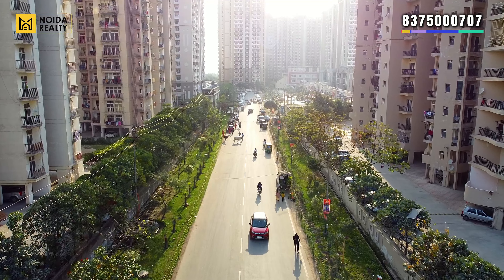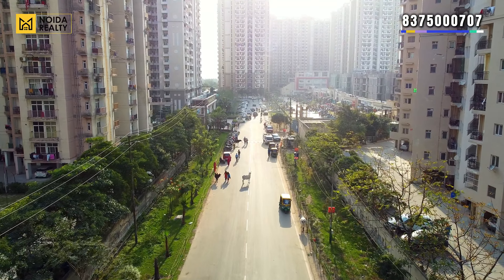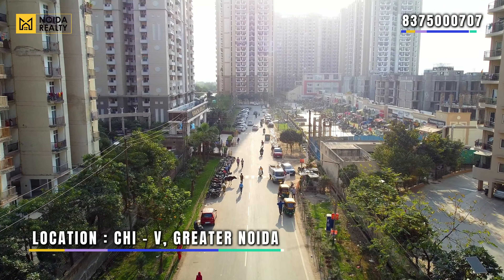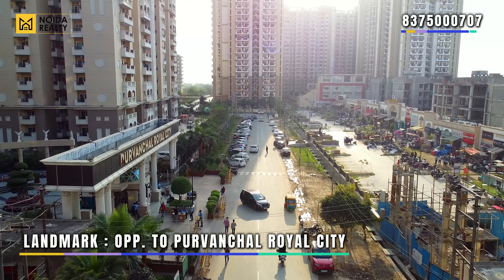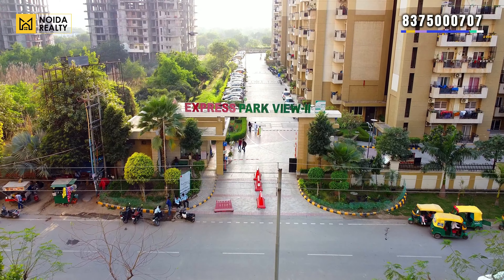Hello guys, welcome back to our channel Noida Reality. Today we will visit Nimbus Express Parkview 2 location. This project is located in Chi 5, Greater Noida, and this is the main entrance of the project.